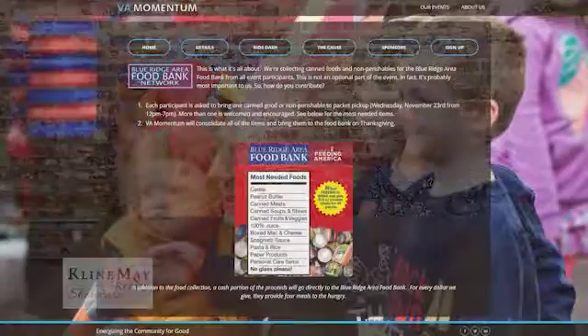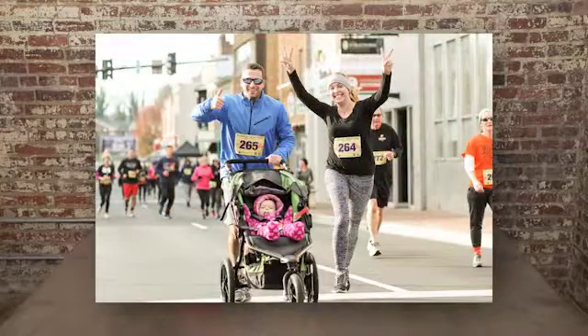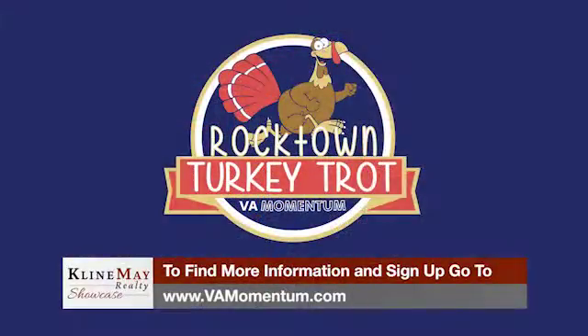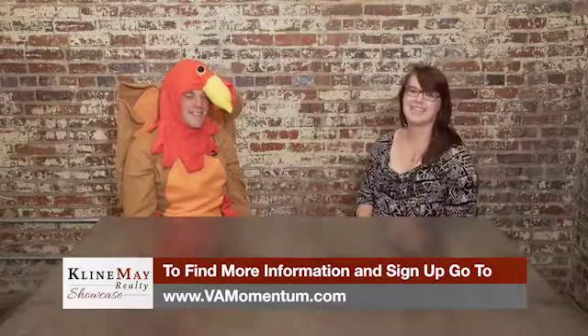VA Momentum is involved in a lot of charities in the area. Does this Rocktown Turkey Trot benefit a charity as well? Yes — it's very important to us that our events benefit charities. We collect non-perishable food items at Packet Pickup for the Blue Ridge Area Food Bank and also donate a cash portion of the proceeds to them. This is a great tradition for families too. We love to see folks coming out year after year. We had 935 participants last year and really hope this becomes a Harrisonburg tradition on Thanksgiving morning. Earn that turkey this year and get a run in before that Thanksgiving meal!